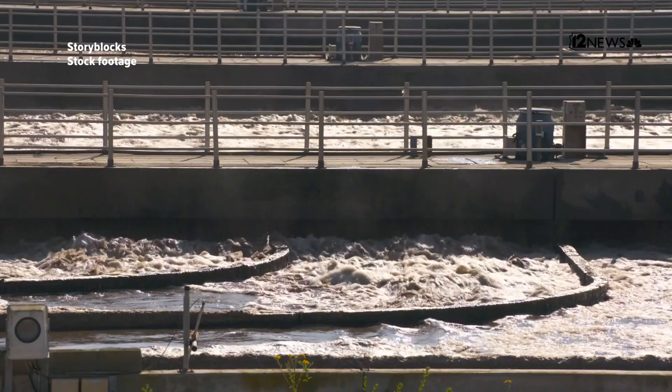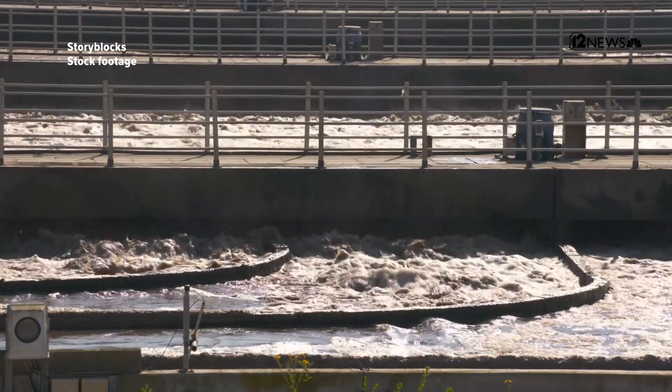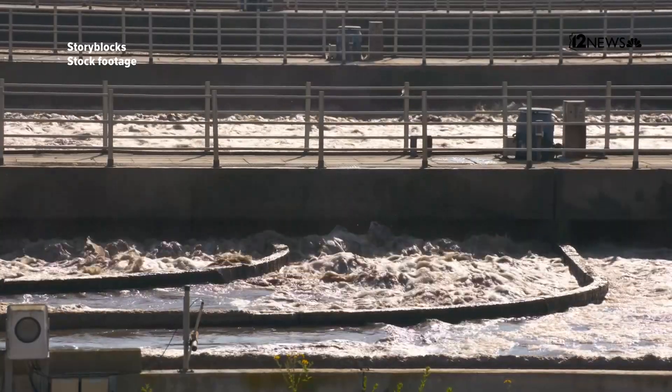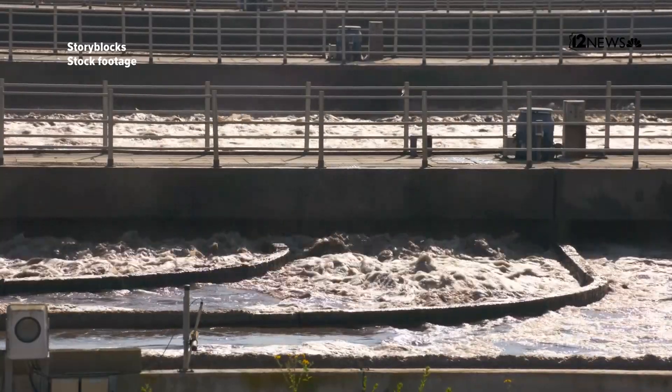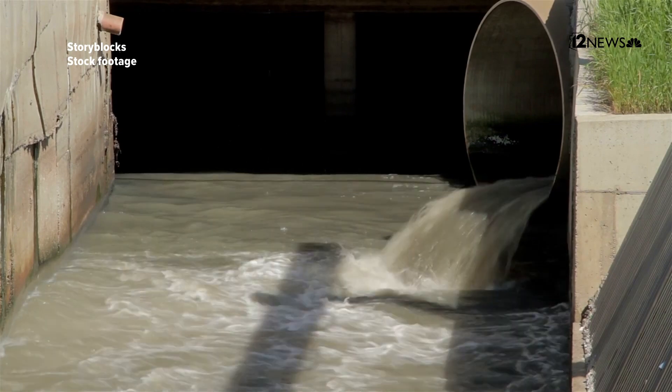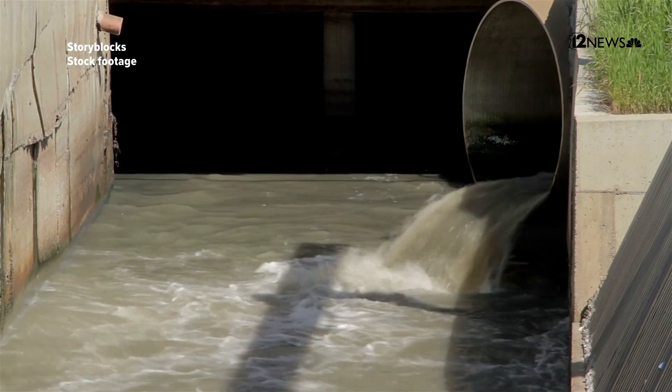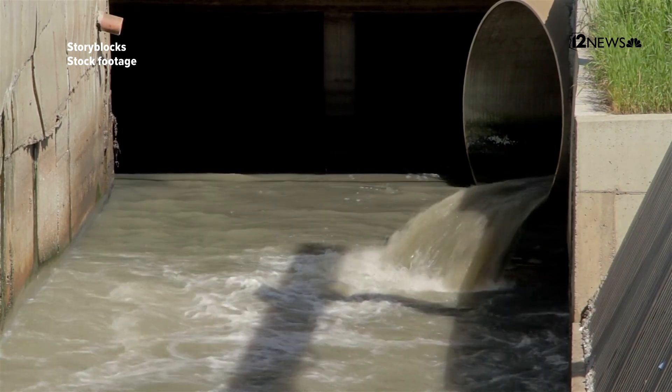Tucson Water is recognized as a leader in the use of reclaimed water. First, because we were one of the first communities to undertake it on a large scale. Second, because we have one of the largest systems in the country. We have about 195 miles of pipe, over a thousand customers, 15 boosters, and we can deliver over 30 million gallons a day of reclaimed water to our customers.